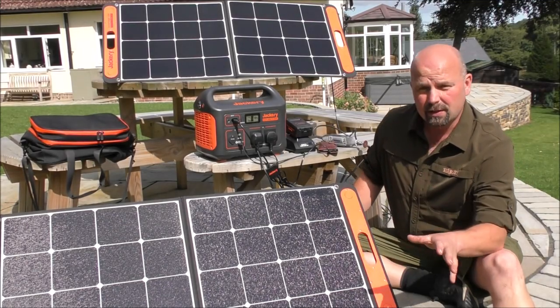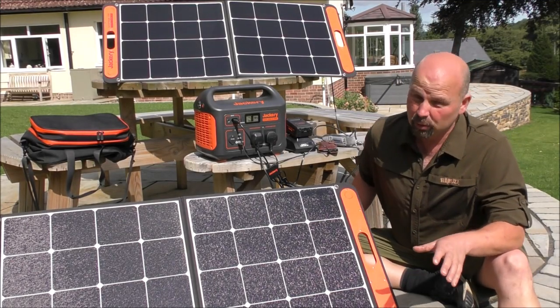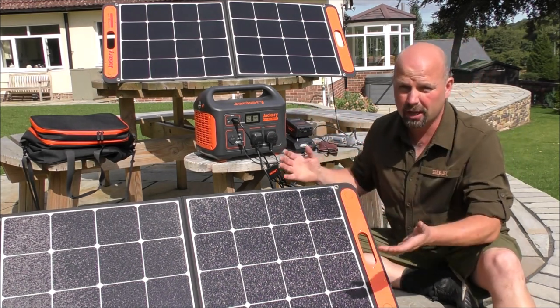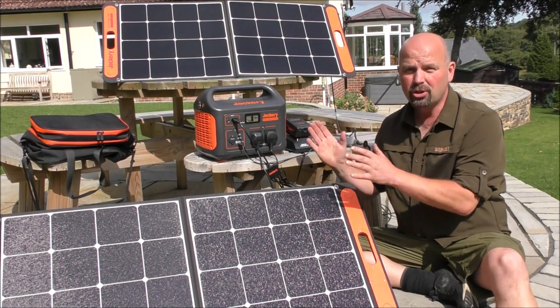Hello there, welcome back. In this video, you've probably guessed what we're going to be taking a look at. It is this combined solar charger generator thing from Jackery.